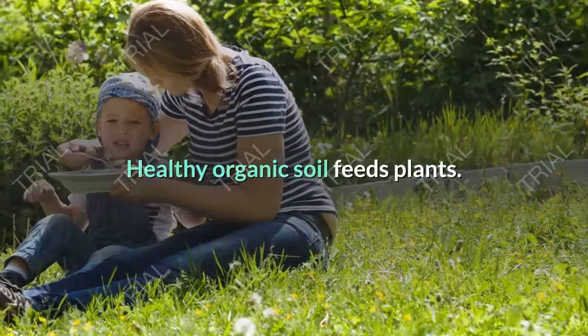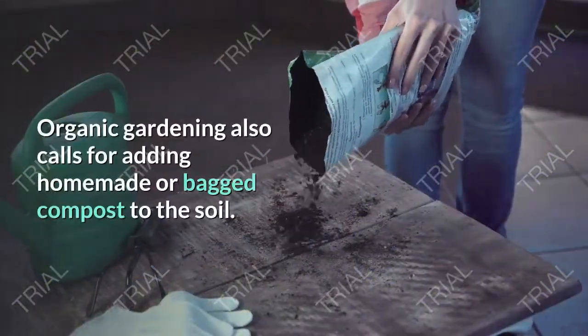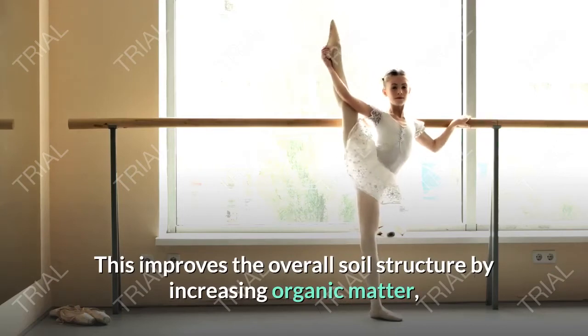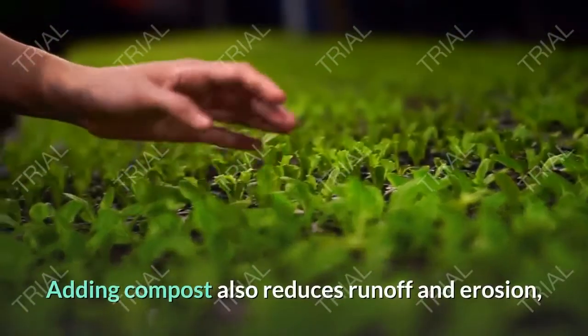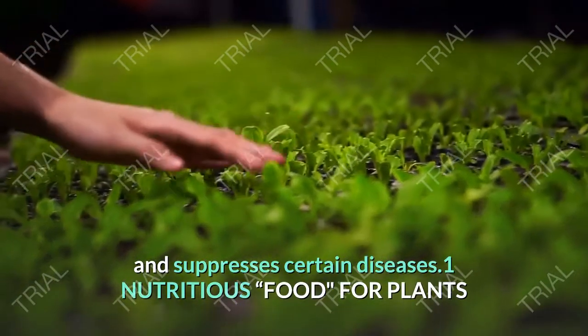Healthy organic soil feeds plants. Organic gardening also calls for adding homemade or bagged compost to the soil. This improves the overall soil structure by increasing organic matter, which enhances nutrient release to plants and increases water retention. Adding compost also reduces runoff and erosion and suppresses certain diseases.